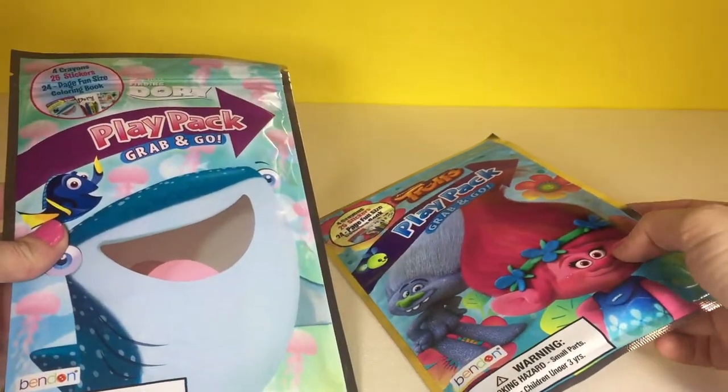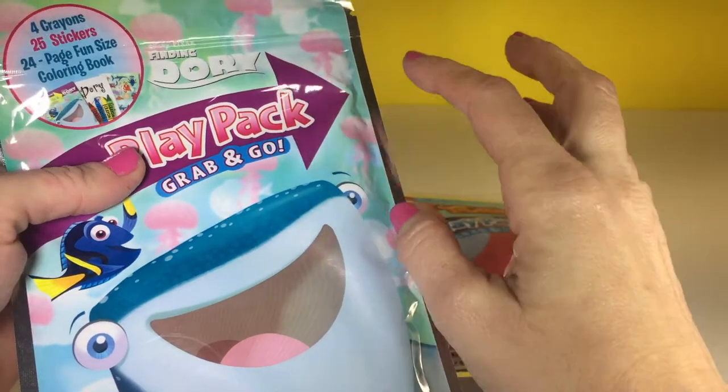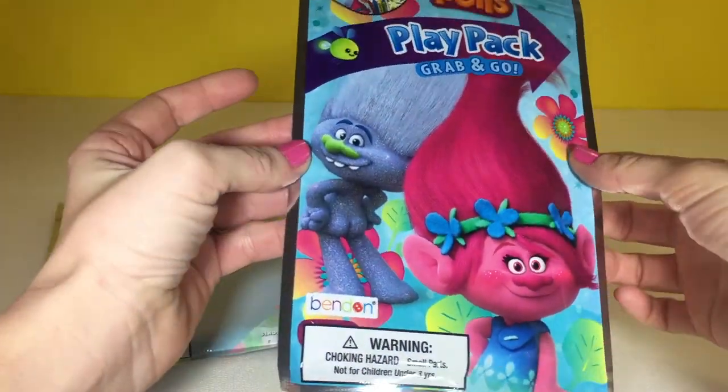Hello, Little Wishes here. Today we have Play Packs Grab and Go. We have a Finding Dory one and we also have Trolls.